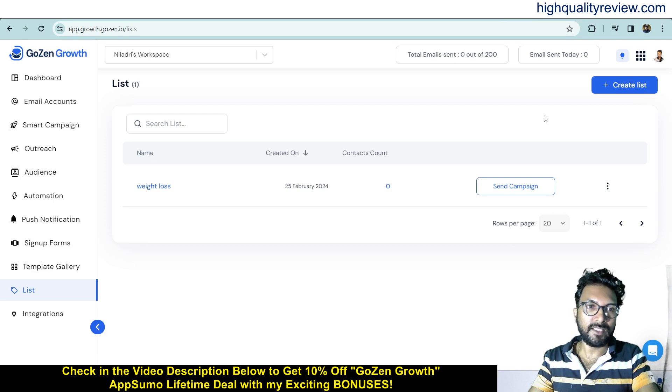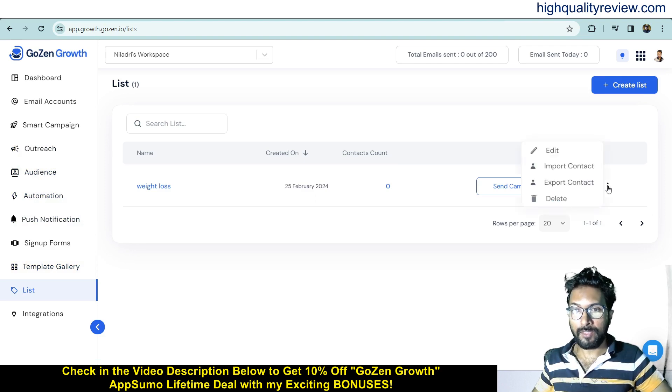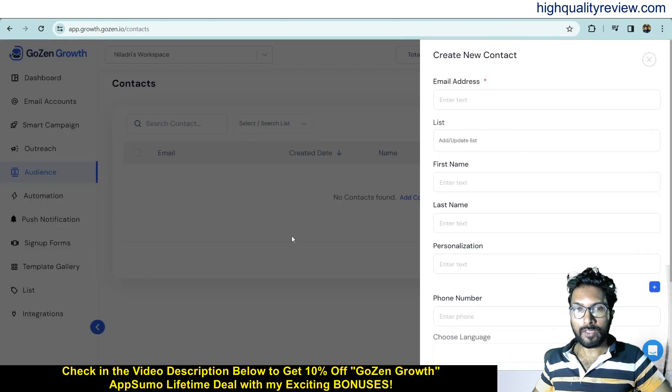Now in the Audience section, you can add contacts and also upload them through a CSV file. If you have a CSV file, you can import contacts into your list. You can also export contacts from your list to your computer. I'll manually add contacts now — go to the Audience section and create a contact from here.